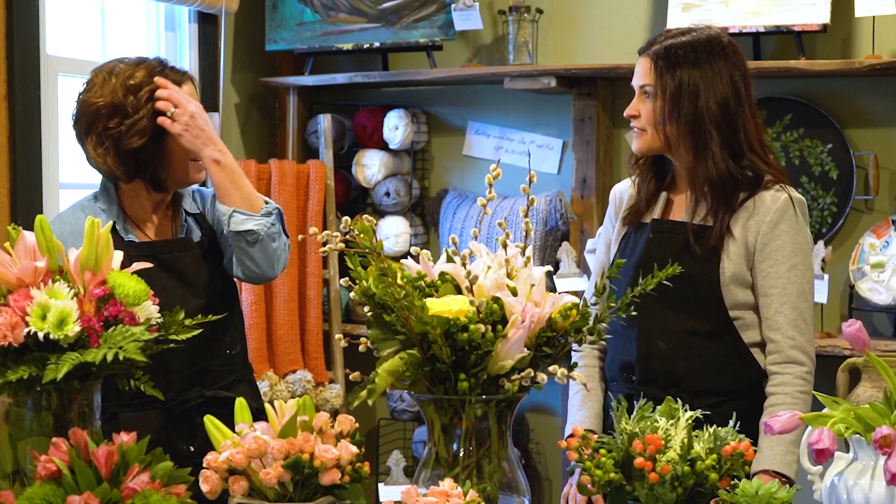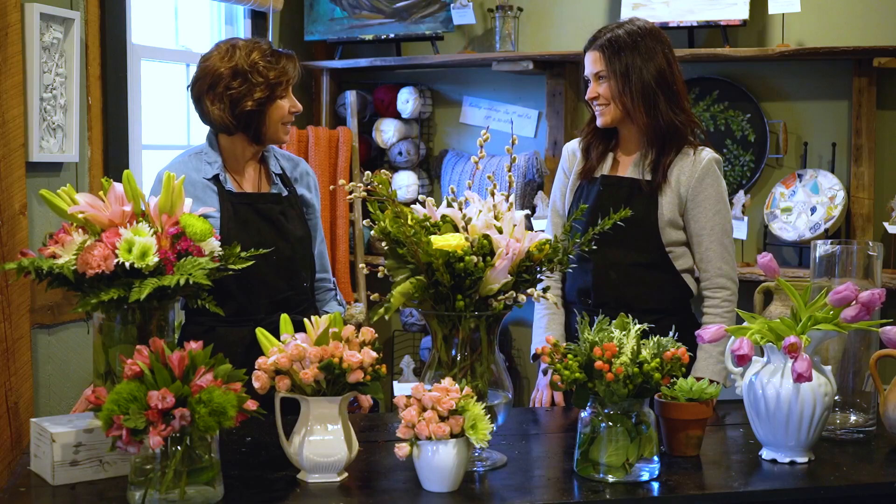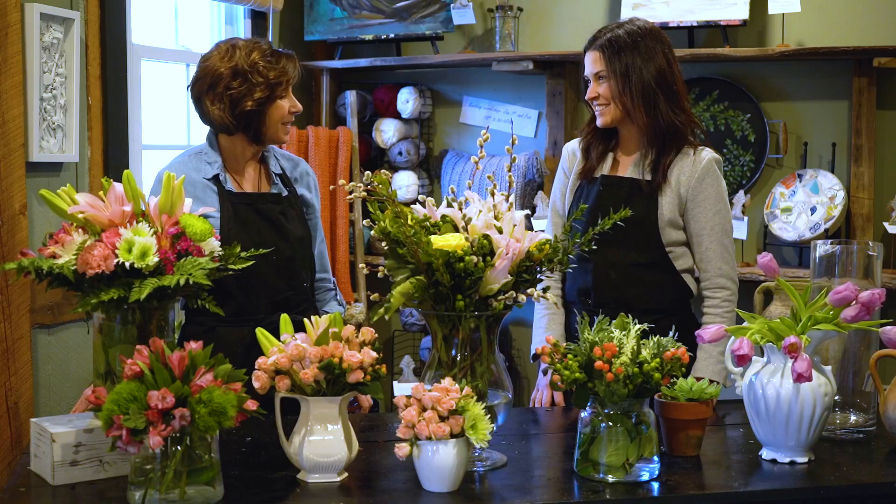Thank you for having us — I feel like I've learned so much about how to take grocery store flowers and make them really spectacular in my home. I can always think of someone who could use flowers to make their home a little more cheerful. Cindy, I can't wait for your next workshop — my friends and I will be here! Great, I'm looking forward to it — it should be a blast!